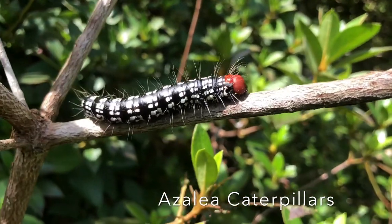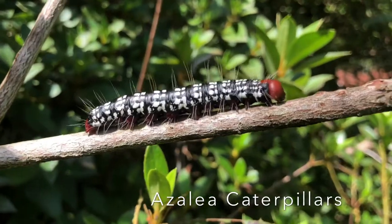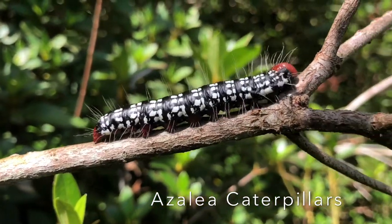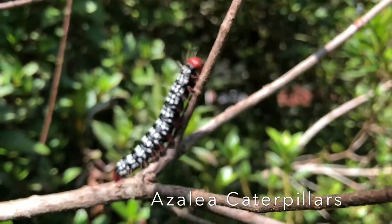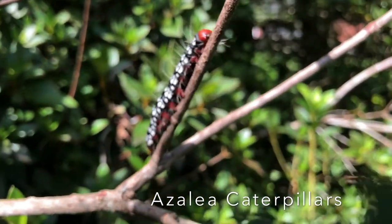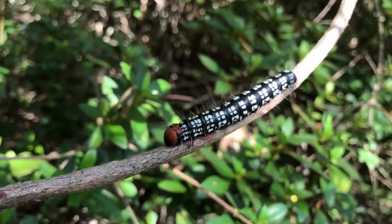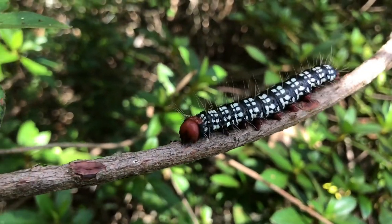This colorful critter is an azalea caterpillar. It is the larva of a moth. Azalea caterpillars belong to a group of moths called handmade moths. The adult moth is small and light brown with a wingspan of around one and three-quarter inches.